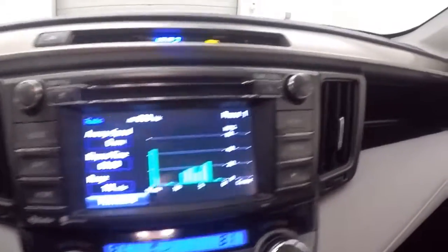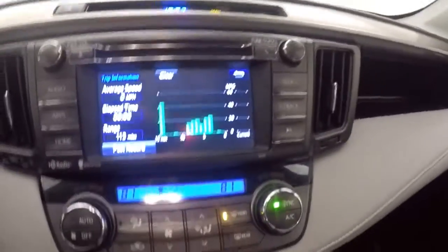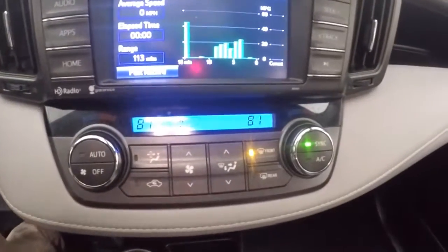Nice touchscreen display. Rear backup camera. All your audio controls on the side of the screen. Dual climate control. Nice power sunroof.